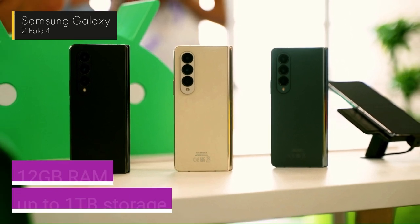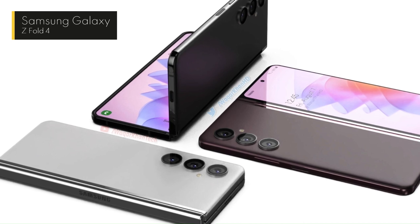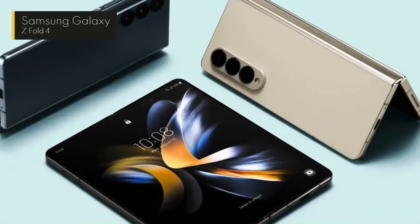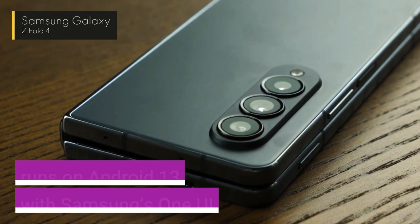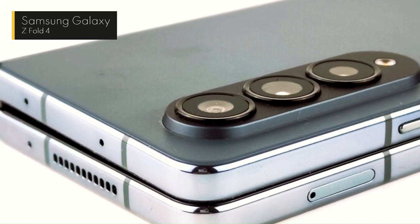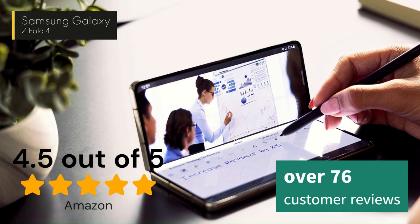It has a triple rear camera setup with a 12MP ultra-wide lens, a 50MP wide-angle lens, and a 10MP 3x telephoto lens, plus a 10MP cover screen camera and a 4MP under-main screen camera. The Galaxy Z Fold 4 runs on Android 13 with Samsung's One UI skin, and supports wireless charging, water resistance, and stylus input. It costs about $1,729 on Amazon and has a rating of 4.5 out of 5 stars, based on 76 customer reviews.